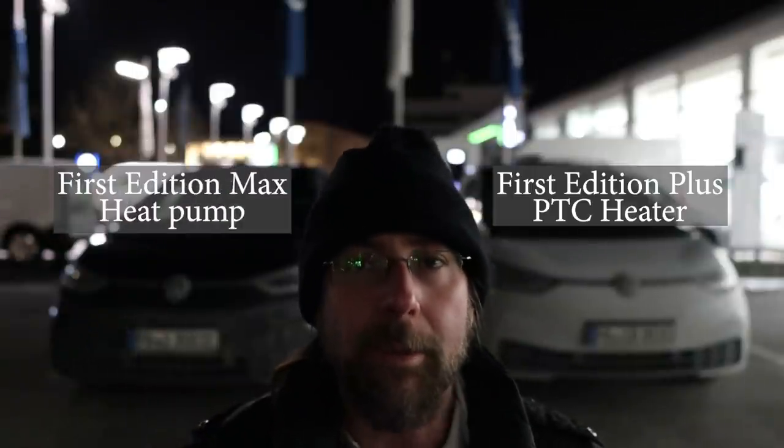Hello everyone, thanks for hanging out with me. Today another heat pump test. I have two ID.3s here. This is my ID.3 First Edition Plus without a heat pump. It has a PTC heater because in Germany the First Edition Plus doesn't have a heat pump. And this is a First Edition Max with a heat pump.